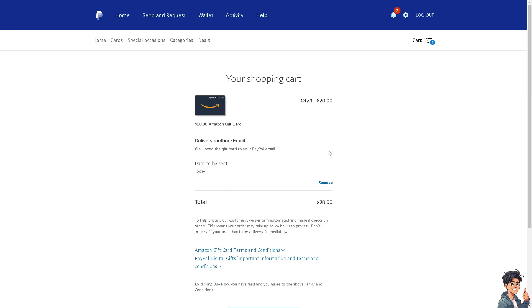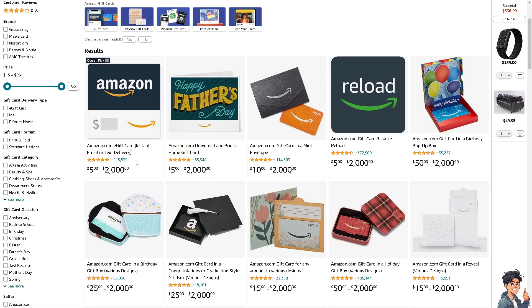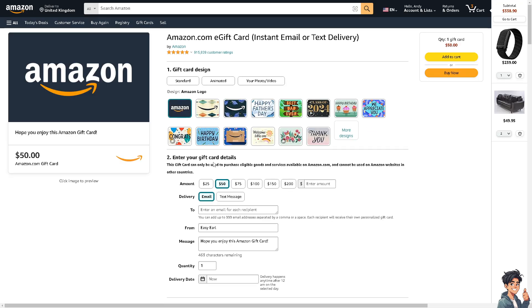Once added to cart, you can continue shopping or click on checkout. This will be your Amazon gift card, which can be used for the transaction. Another option is to browse Amazon gift cards directly on Amazon — for example, an Amazon.com gift card with email or text delivery. Click on that specific item.